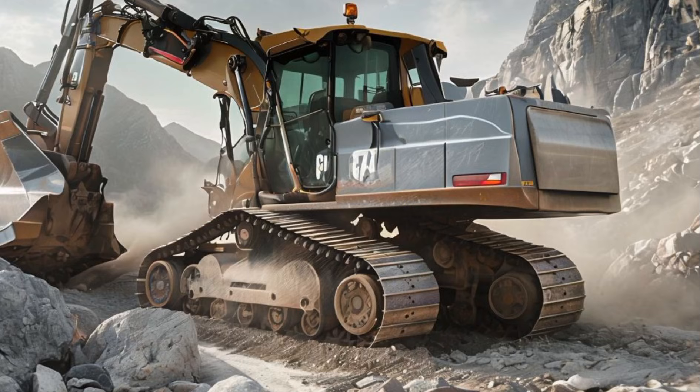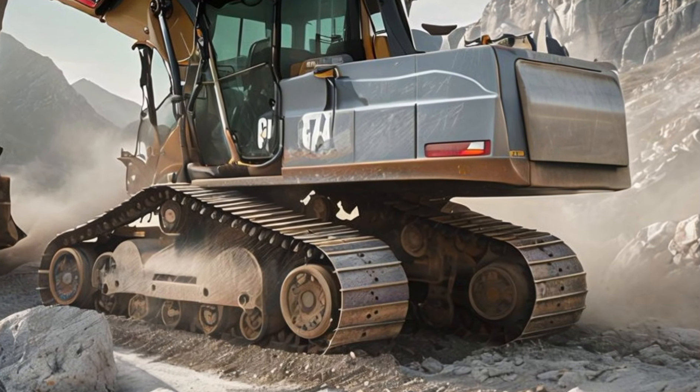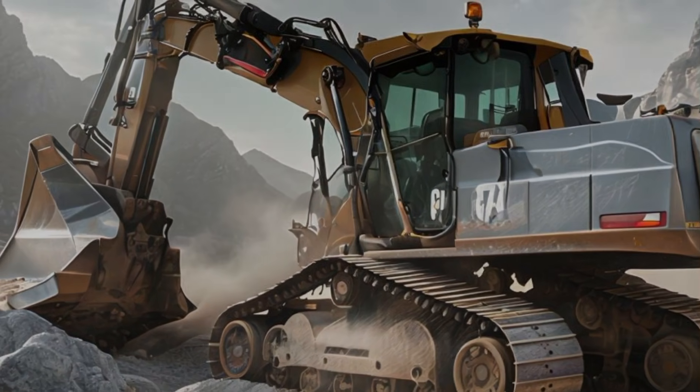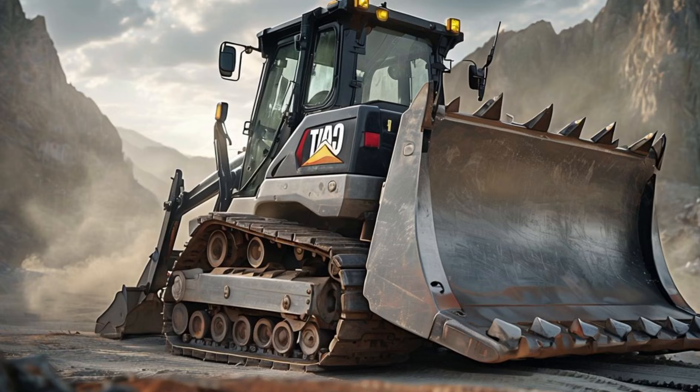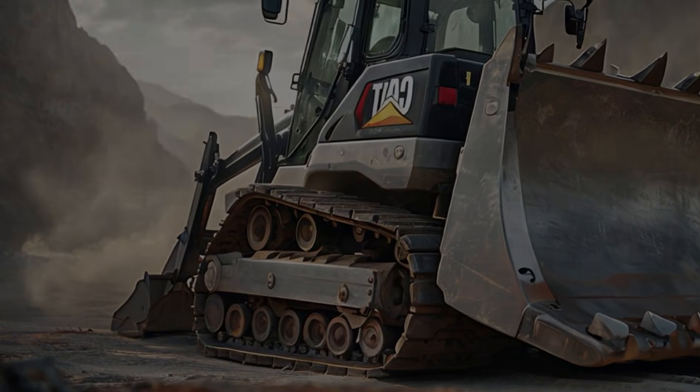The 2025 Caterpillar Harvester Bulldozer is a game changer in the construction and forestry industry. It combines power, precision, and advanced technology to make land clearing, excavation, and material handling more efficient than ever.